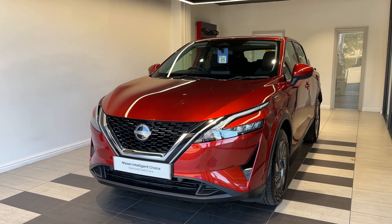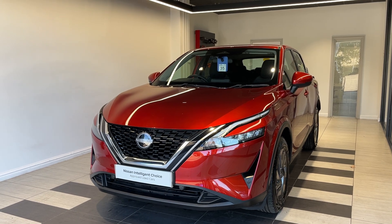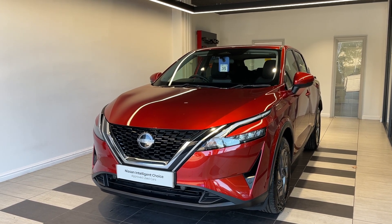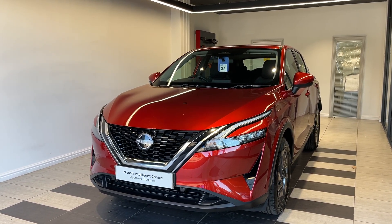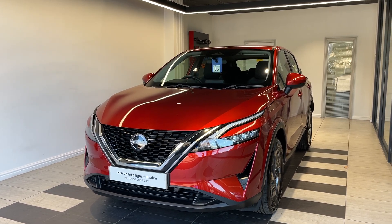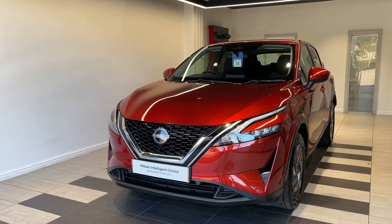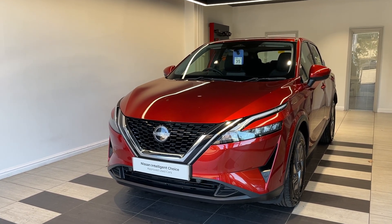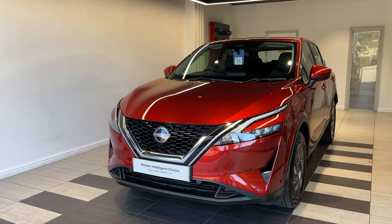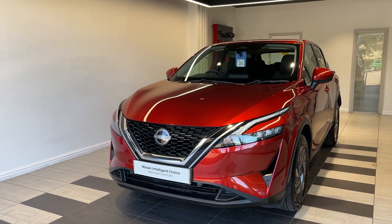Hello and welcome to Smith's Nissan in Peterborough. Here we have a 2022 Nissan Qashqai 1.3 DIG-T Ascentor Premium. This vehicle is a petrol automatic and a Nissan approved used car, which means you get a minimum of 12 months manufacturer approved warranty, 12 months RAC breakdown cover, multiple inspections by Nissan trained technicians, and a full history check. We can also offer a full range of finance packages to meet your requirements.